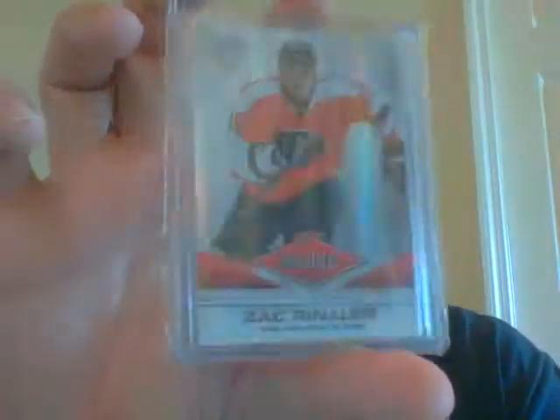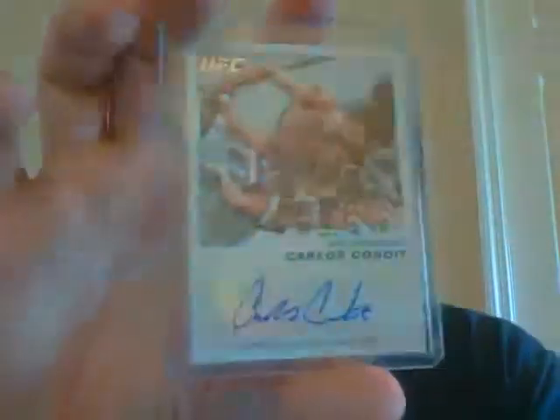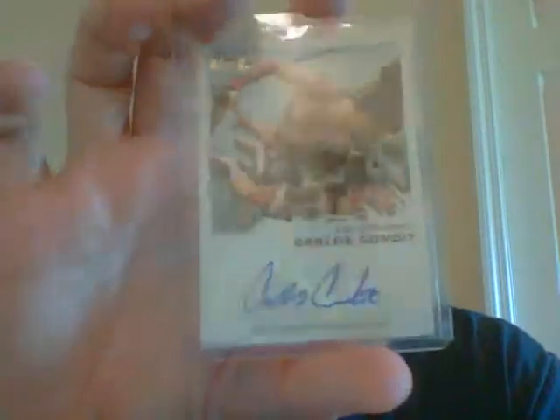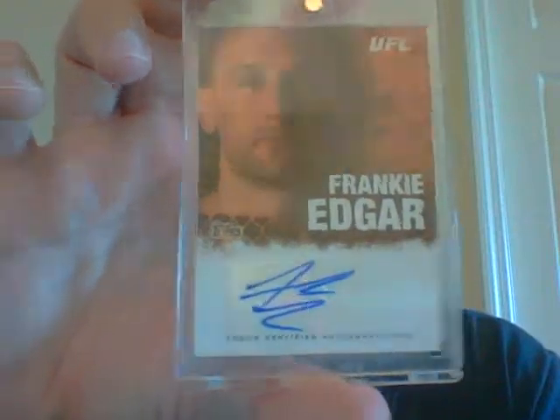Next pack you get a Zack Rinaldo. This is more of the fighters pack - Anthony Johnson, a very nice Carlos Condit (this card actually goes for a good bit), and then also a very nice Frankie Edgar auto. That's a nice one right there. He's a lot of fun to watch.